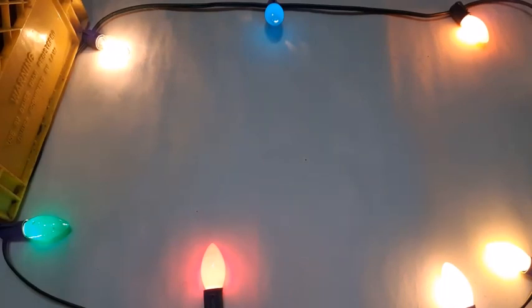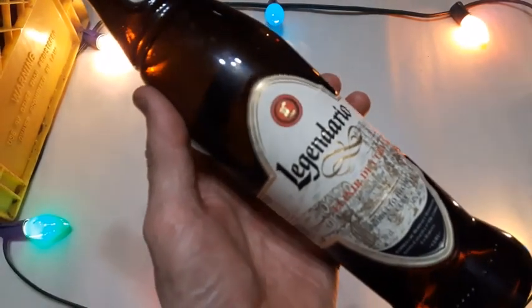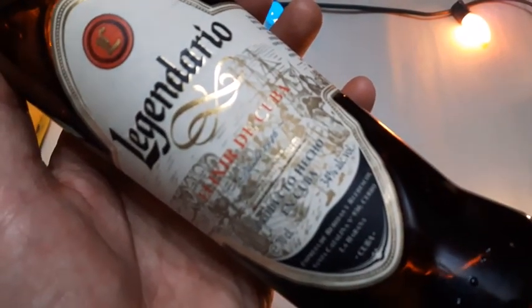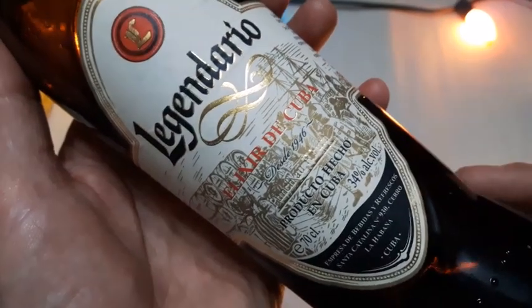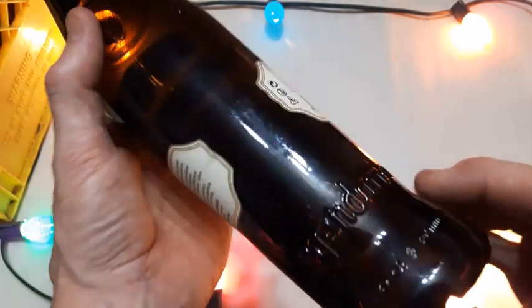This bottle here: Legendario Elixir de Cuba, 34% alcohol — and that is mighty tasty. A buddy of mine brought that back for me from Cuba. It's a nice bottle as well, you know, for a modern bottle — all embossed up and down here. Legendario.